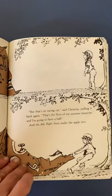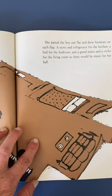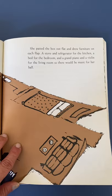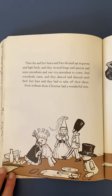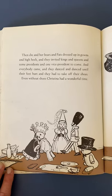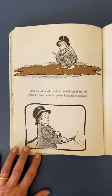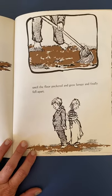Christina's mother was relieved. 'Well, that is the end of the racing car,' she said, and pulled the cardboard toward the trash barrel. 'But that's no racing car,' said Christina, pulling it back again. 'That's the floor of my summer mansion, and I'm going to have a ball.' And she did — right there under the apple tree. She flattened it out. Look at all these cool details — she really had an idea of what a mansion had and put in all the parts. She padded out the box flat and drew furniture on each flap: a stove and a refrigerator for the kitchen, a bed for the bedroom, and a grand piano and a violin for the living room, so there would be music for her ball. And then she and her bears and Fats, dressed up in gowns and high heels, invited kings and queens and some presidents and one vice president to come. Everybody came and they danced and danced until their feet hurt and they had to take off their shoes. Even without shoes, Christina had a wonderful time. Until Fats decided the floor needed scrubbing — he sprayed it down with the garden hose and mopped it, until the floor puckered and grew lumpy and finally fell apart.